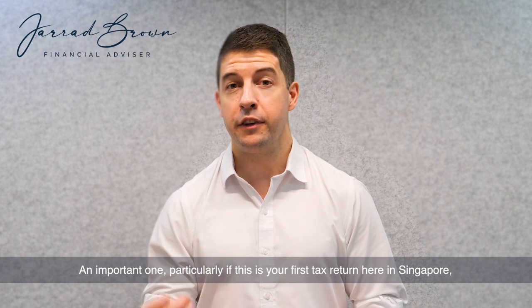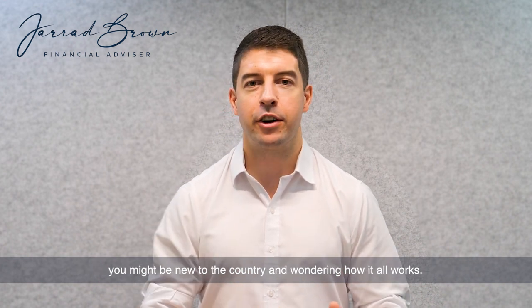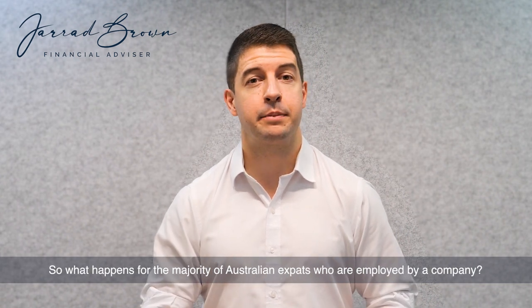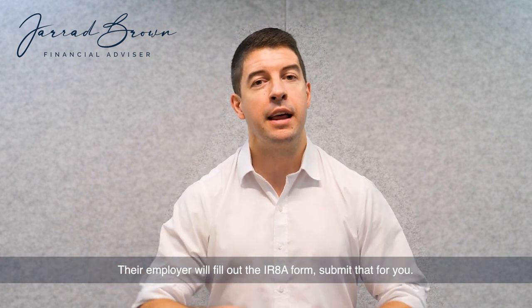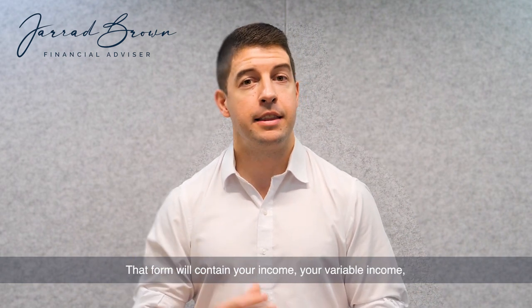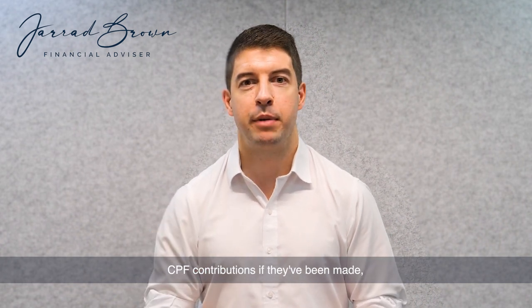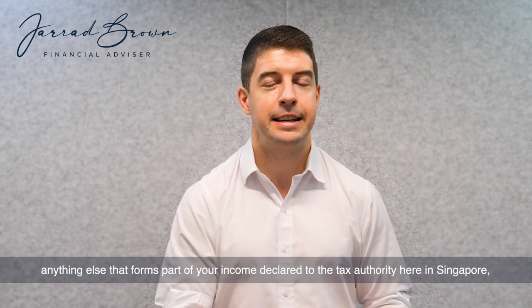An important one, particularly if this is your first tax return here in Singapore — you might be new to the country and wondering how it all works. For the majority of Australian expats who are employed by a company, their employer will fill out the IR8A form, submit that for you, and you'll receive a notice that your tax return has effectively been lodged. That form will contain your income, your variable income, CPF contributions if they've been made, and anything else that forms part of your income declared to the tax authority here in Singapore, which is IRAS.